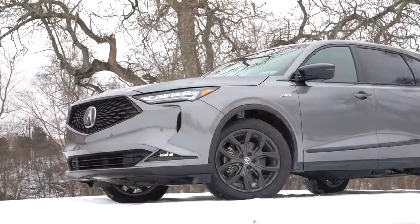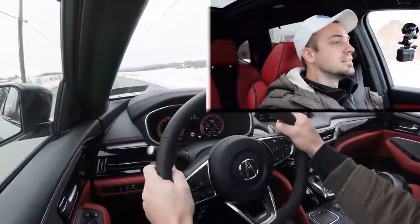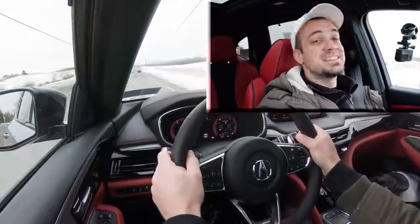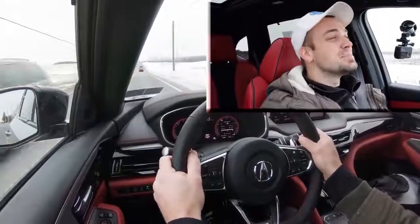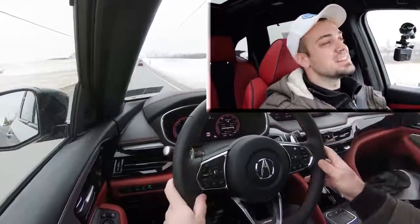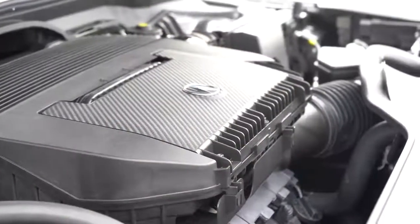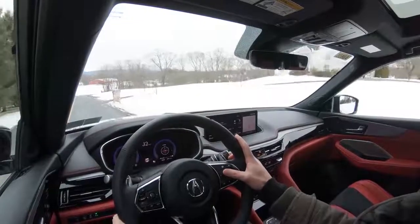Now let's give full control back to the MDX and do a quick acceleration test to see how quickly we can get up to speed. It actually does sound good in Sport mode — that was pretty cool. Definitely more than enough acceleration to merge onto the highway. Not the quickest SUV I've ever tested, but it is a direct-injected V6 so it gets the job done without a doubt — plenty of acceleration for the MDX.